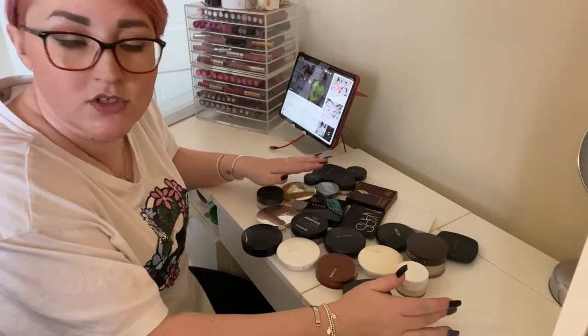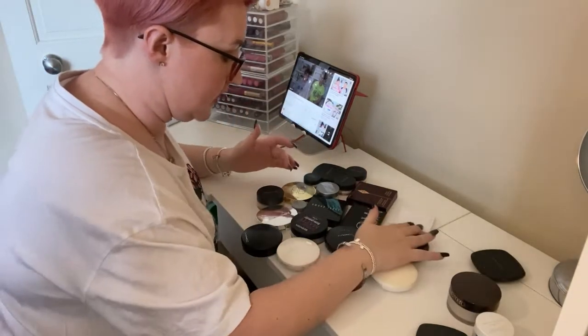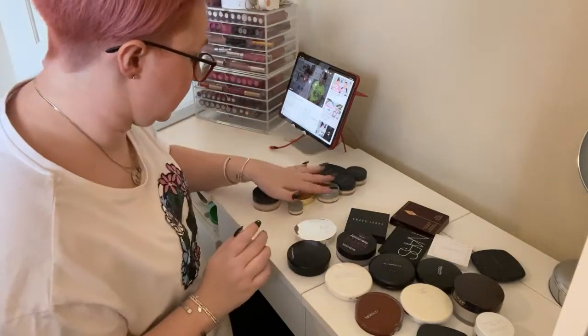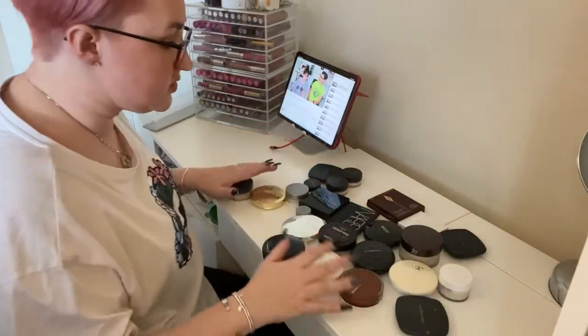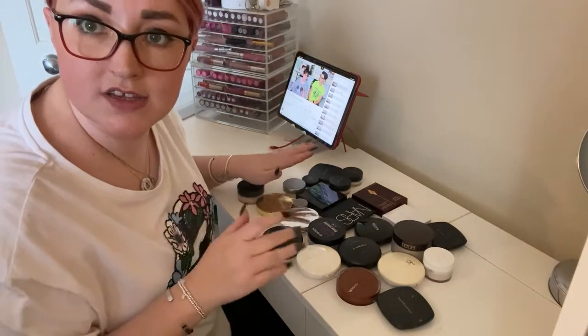Why do I have this many face powders? I have 24 face powders — that is crazy. No, no, no. I have to have way less of these.